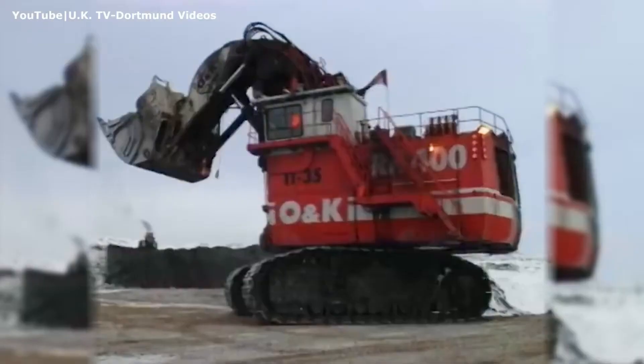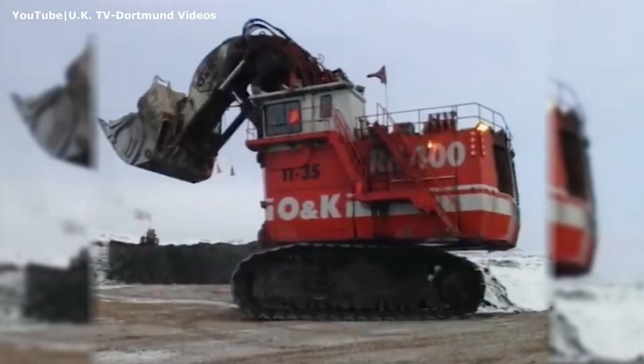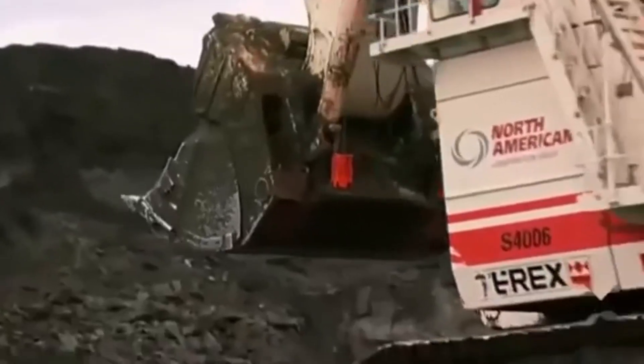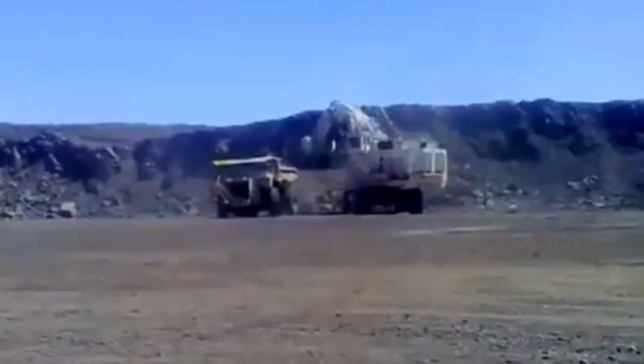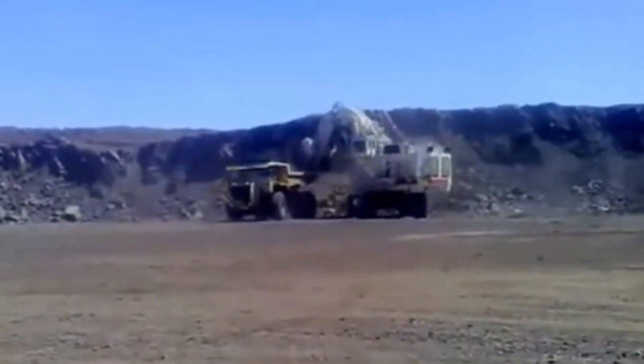Around this time, O&K's mining division was acquired by Terex, a major American equipment manufacturer headquartered in Tulsa, Oklahoma. Despite the corporate shift, the RH-400's design and production remained largely untouched, continuing to impress on worksites around the globe.